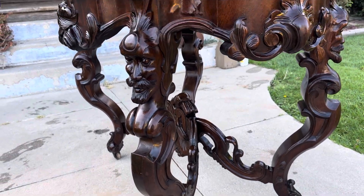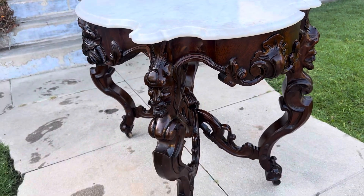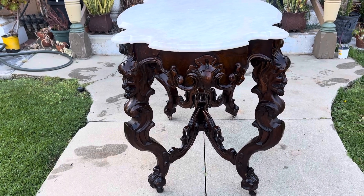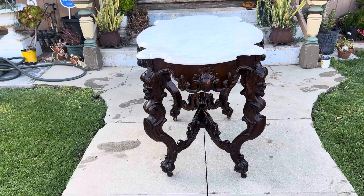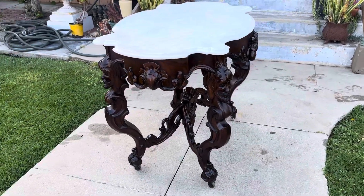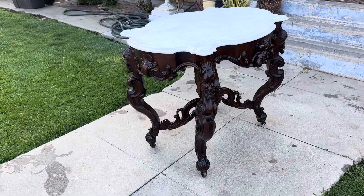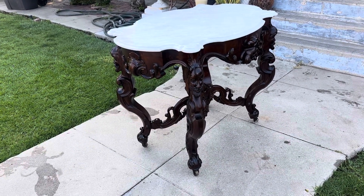How can you not get excited when you see something like this? This piece is available. I'm in Southern California. For pickup, I can ship anywhere within the U.S. But this is just a spectacular piece. I'm Victorian Depot. You can check me out at victoriandepot.com, Facebook, Instagram, YouTube — Victorian Depot.